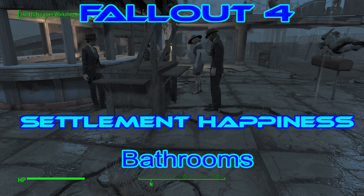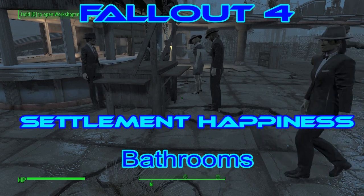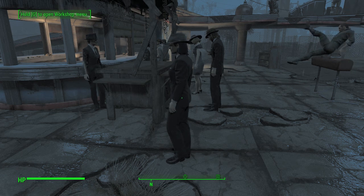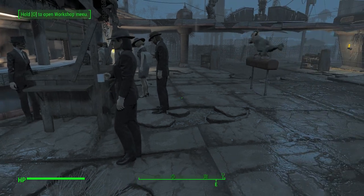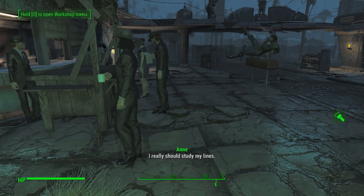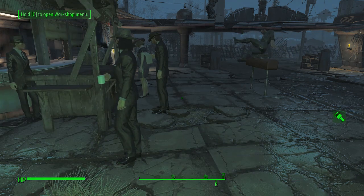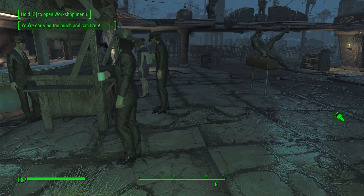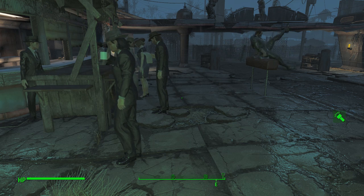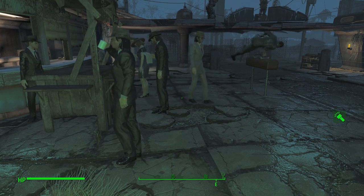Hello and welcome back to my Fallout 4 experience. Today we are concentrating on settlement happiness. There's been a lot of talk about dirty fingernails and aching backs, so yes, we're going to concentrate on providing bathrooms for the settlers, because we've provided them good-looking clothes with shiny shoes, and that's part of bringing society back to normality.